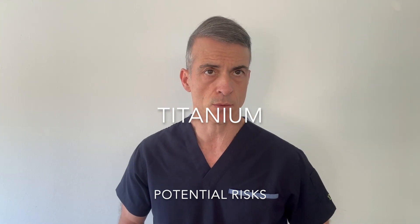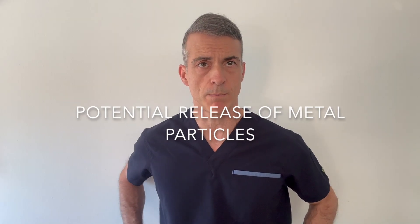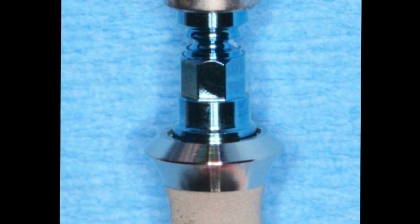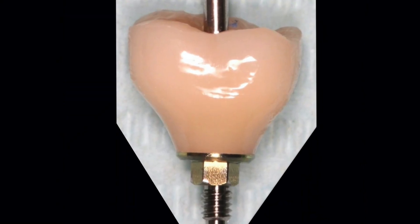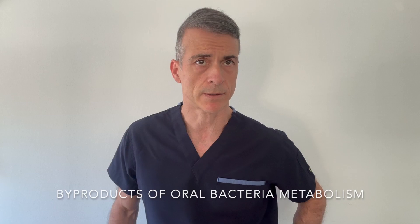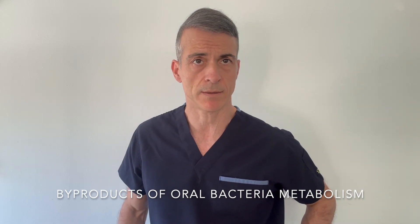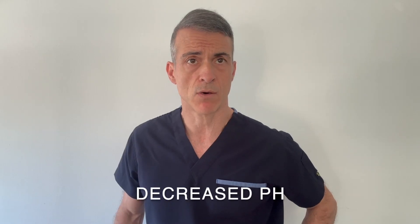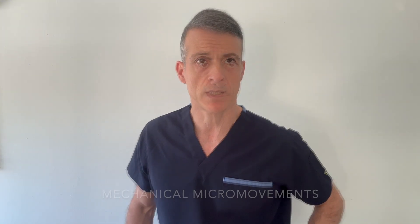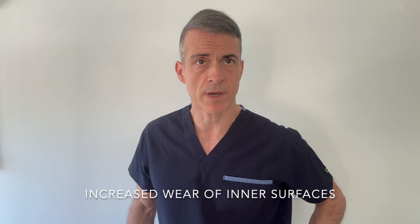These are some of the scientifically shown hidden risks. Number one: potential release of metal particles. This can happen as a result of loosening of the implant-abutment connection, which can take place during mastication in modern two-piece implant systems. The presence of microgaps, biofilms and oral fluids at the implant-abutment connection can cause mechanical and biological complications. The byproducts of oral bacteria metabolism, together with acidic foods, can decrease the local pH environment, favouring metal corrosion. Furthermore, the mechanical micro-movements that occur at the contacting surfaces of modern two-piece implant systems can increase the wear of the inner surfaces.